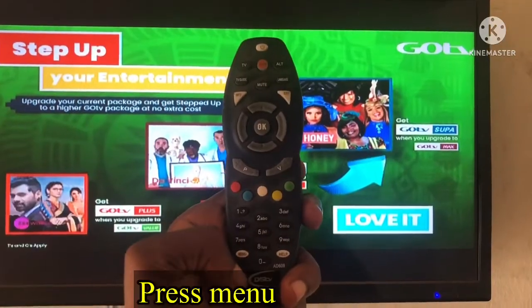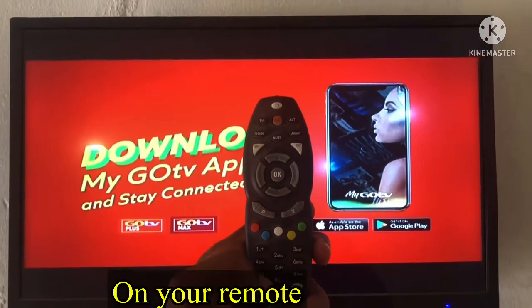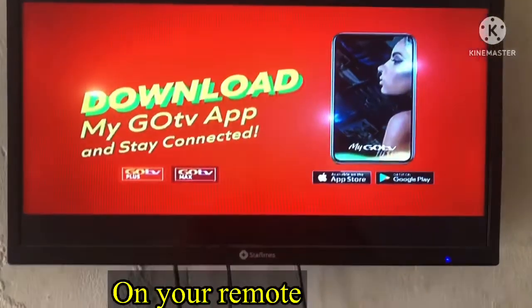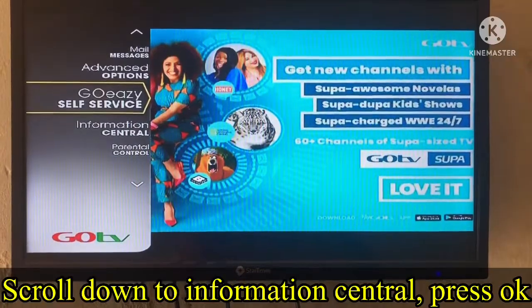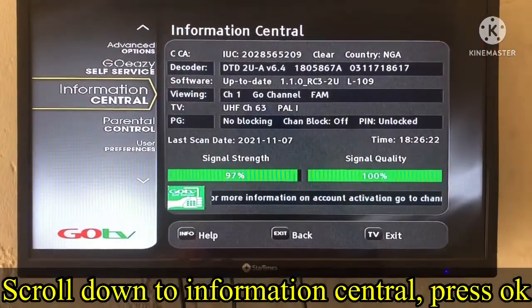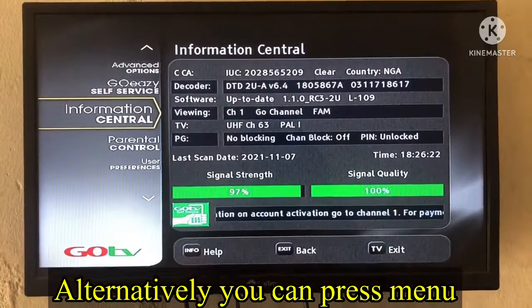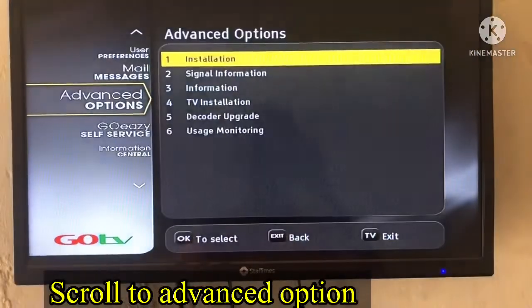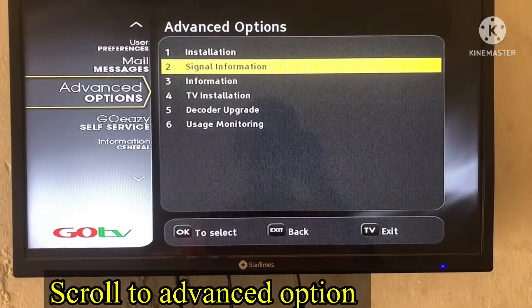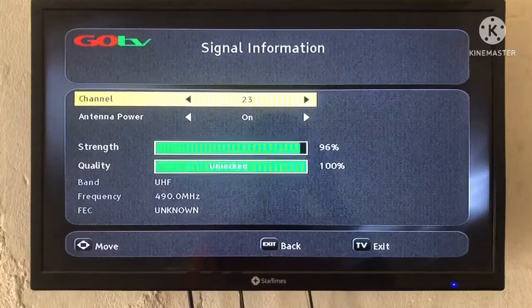On your old version GOtv remote, press Menu. On the new version, press Help. Once you do this, you will have a dropdown of options — go to Information Center and press OK. You will then see your signal strength and quality. Alternatively, you can go to Advanced Option, use the arrow key to scroll up to Advanced Options, press OK, then go to Signal Information and press OK to see your signal strength and quality.